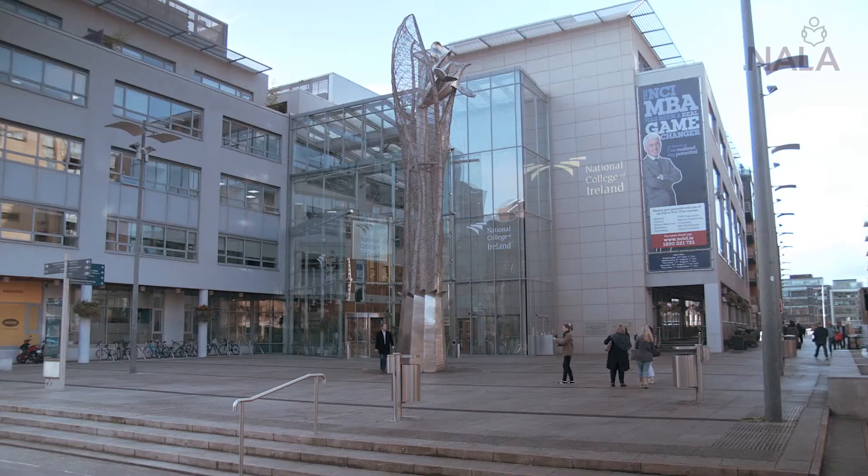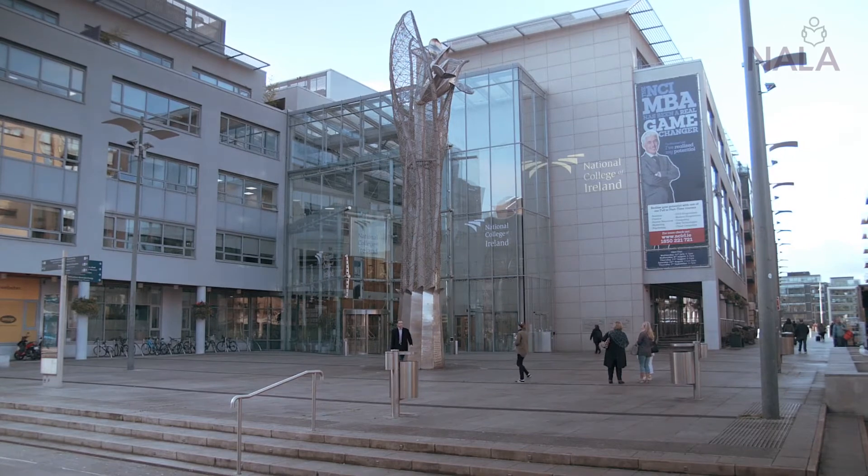Hello, Fergus Dolan here from NALA. I'm here to tell you about our next event. It's on Friday the 7th of September in the National College of Ireland in the IFSC in Dublin. It's on International Literacy Day. The conference is aimed at organisations which deal with members of the public. We want to tell them better ways of communicating their information more clearly, so that members of the public, when they first see it or first read it, can understand that message. We hope to see you there.